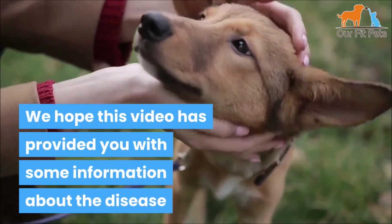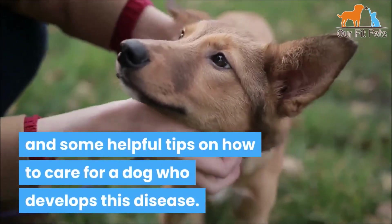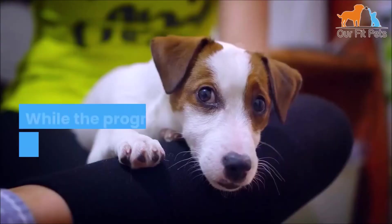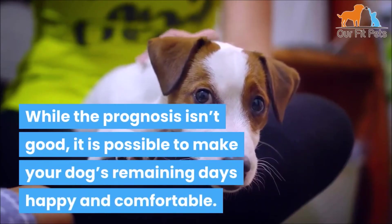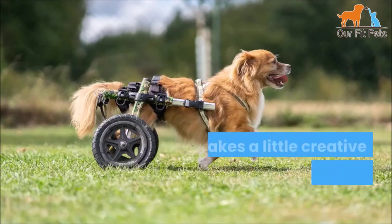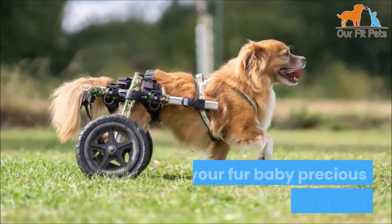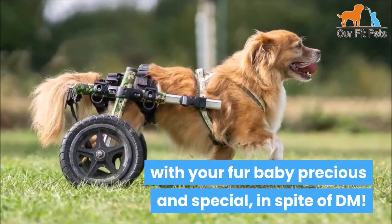We hope this video has provided helpful information about the disease and tips on how to care for a dog who develops it. While the prognosis isn't good, it is possible to make your dog's remaining days happy and comfortable. It just takes a little creative effort and commitment to make this time with your dog precious and special in spite of DM.